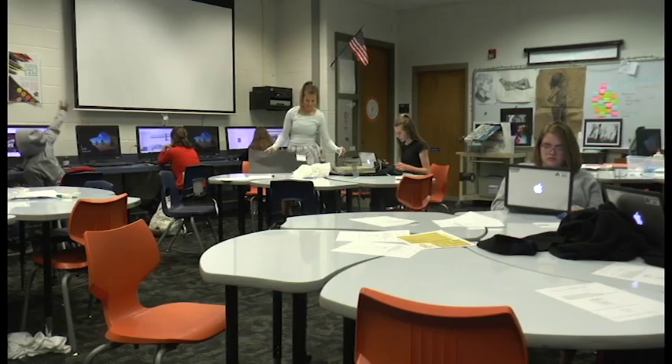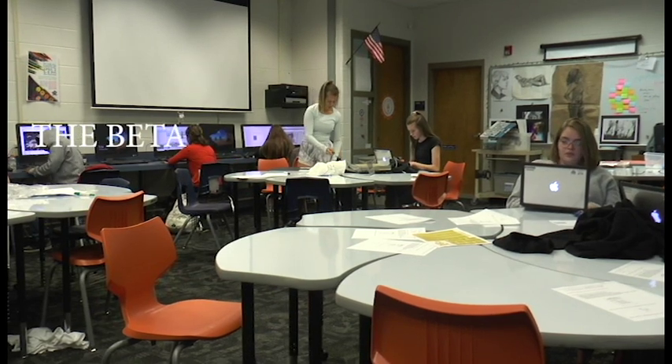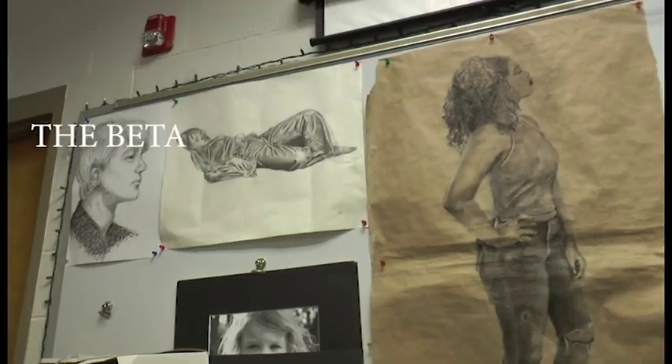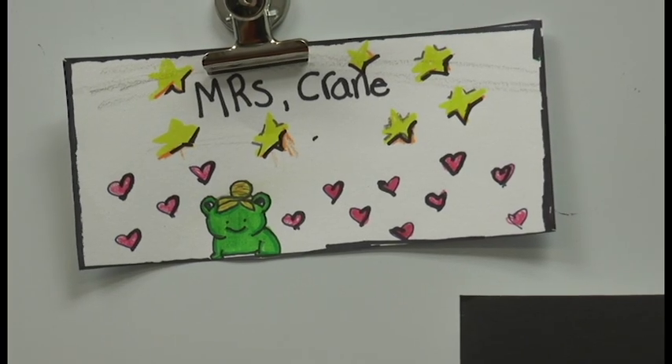The overall purpose of our Makerspace is to create a culture of making at Blue Valley North. 518 is Blue Valley North's Makerspace and we call it the beta.